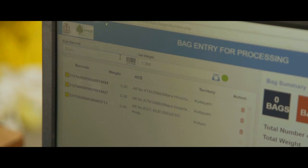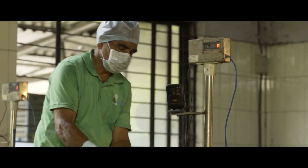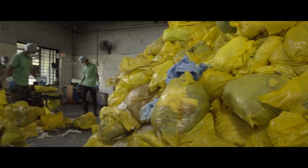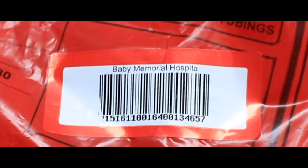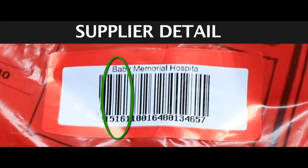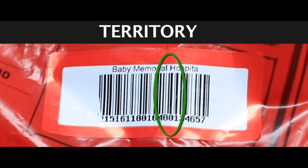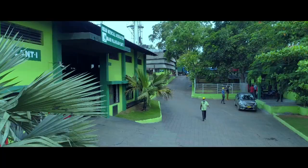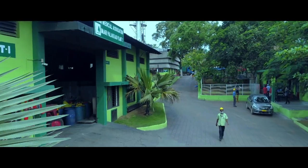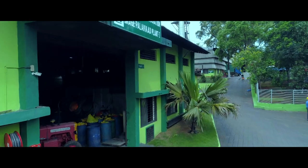Any deficits detected are immediately intimated to the concerned healthcare facility for correction, and retraining is provided if needed. IMAGE is the first BMWM facility in the country to implement the barcode process to the fullest extent as mandated by the Pollution Control Board.